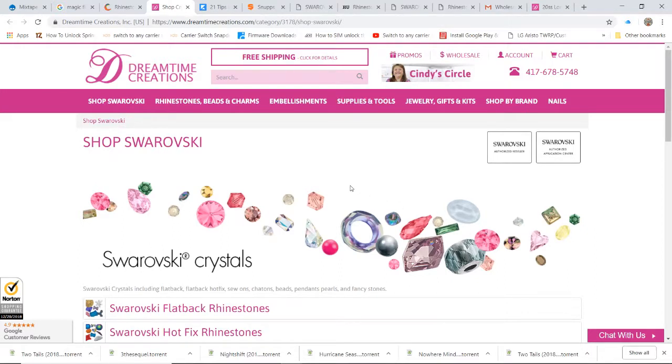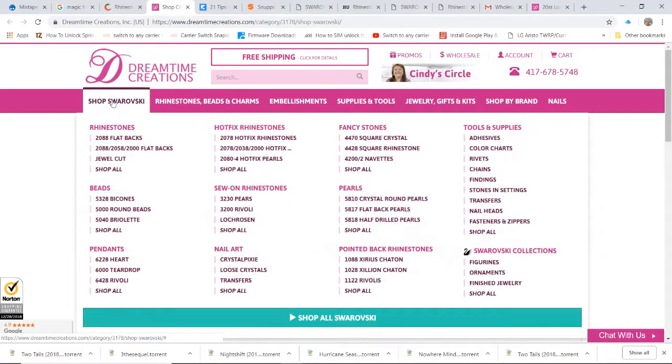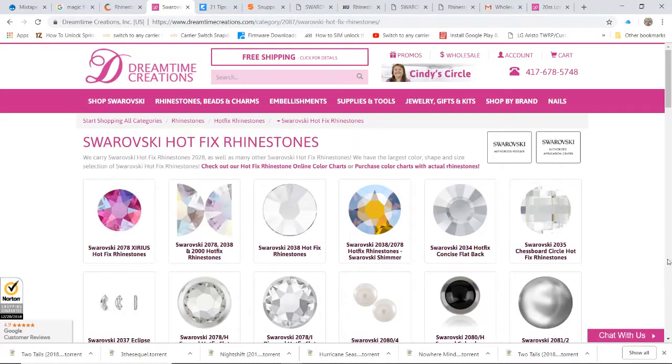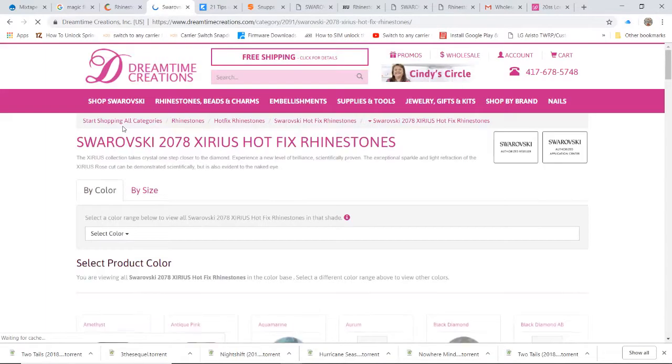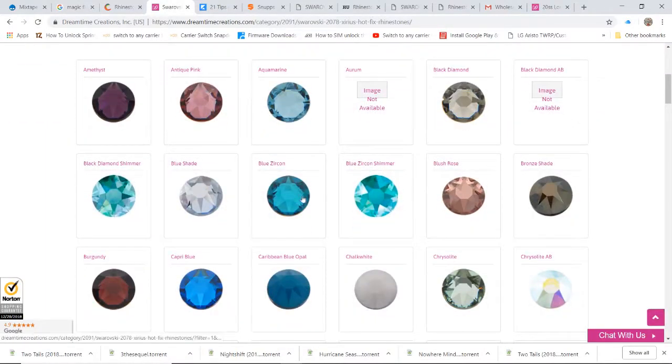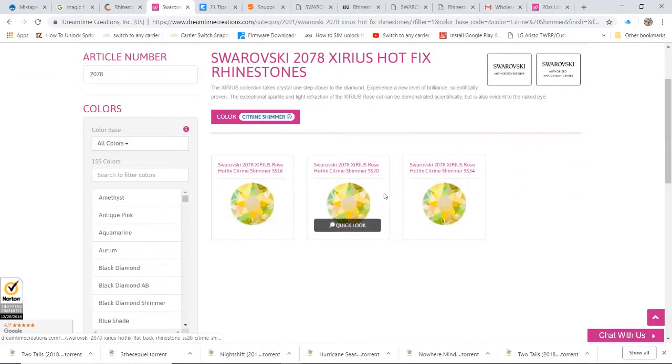It all depends on how you cut. If you go to order crystals, you can see they have the rhinestone beads and then they have Swarovski — Swarovski is top of the line crystals. Let's go to the hotfix rhinestones. Look at all these different styles they have. They got the Swarovski hotfix rhinestones — look at how the color just bursts out of there.